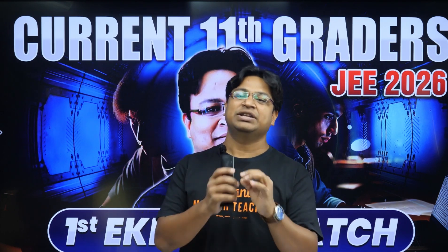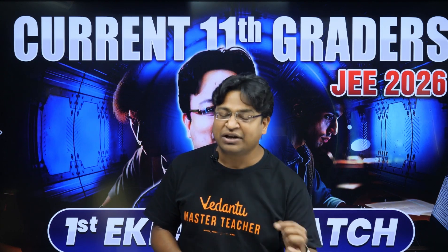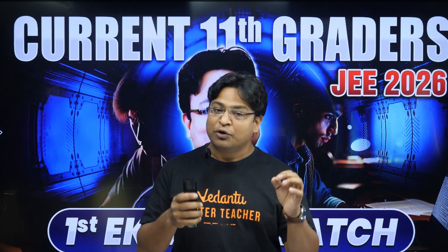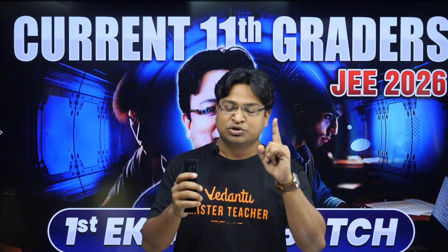In 10,000 rupees you will be getting the entire Grade 12 course, and apart from that you will be getting the JEE batch of next year — 2026 — also. But for that you will have to write an entrance test. When the test will be, how you can participate, where the results will be displayed, and what will happen after — all the details I'm going to give you in this session, so keep watching.